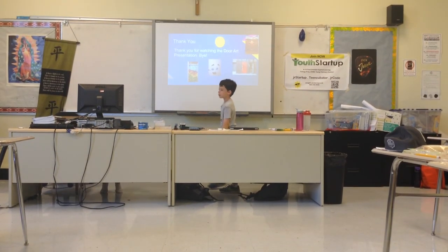Thank you for watching the Door Art presentation. Bye!